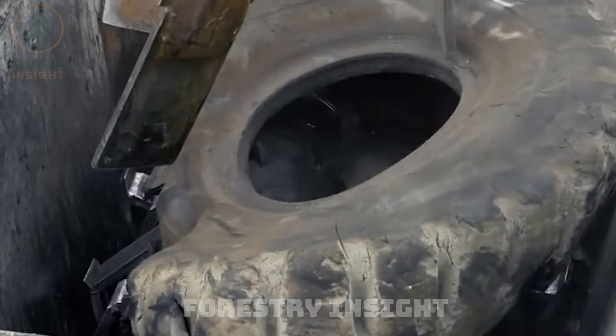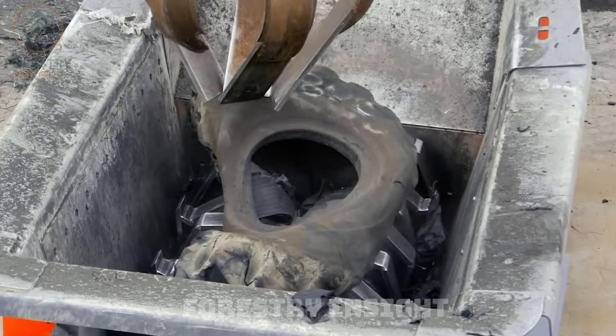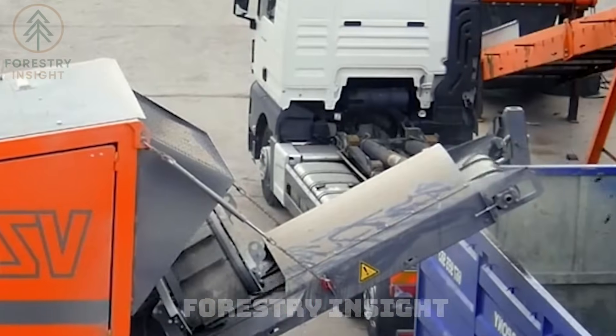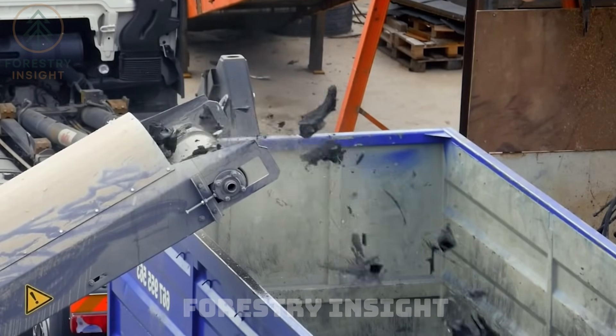Asynchronous drive systems aren't marketing tricks. They stabilize torque, reduce gearbox wear, and allow machines to process vulcanized rubber and reinforced steel with smooth, almost effortless efficiency. Recycling becomes pure engineering rather than spectacle.